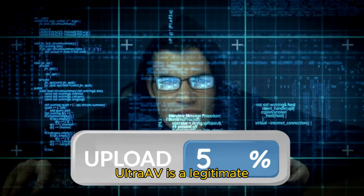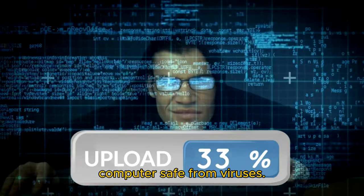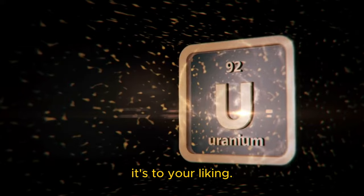What to do if Altrov appeared on your PC? If Altrov has appeared on your device without warning, there's no need to panic. Altrov is a legitimate antivirus software and will do its best to keep your computer safe from viruses. If you like, you can give Altrov a try and see if it's to your liking.